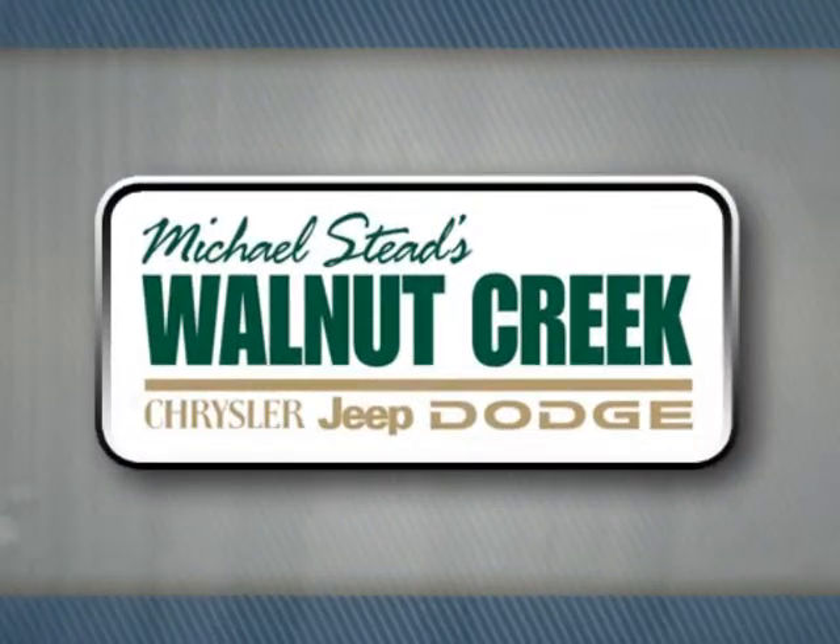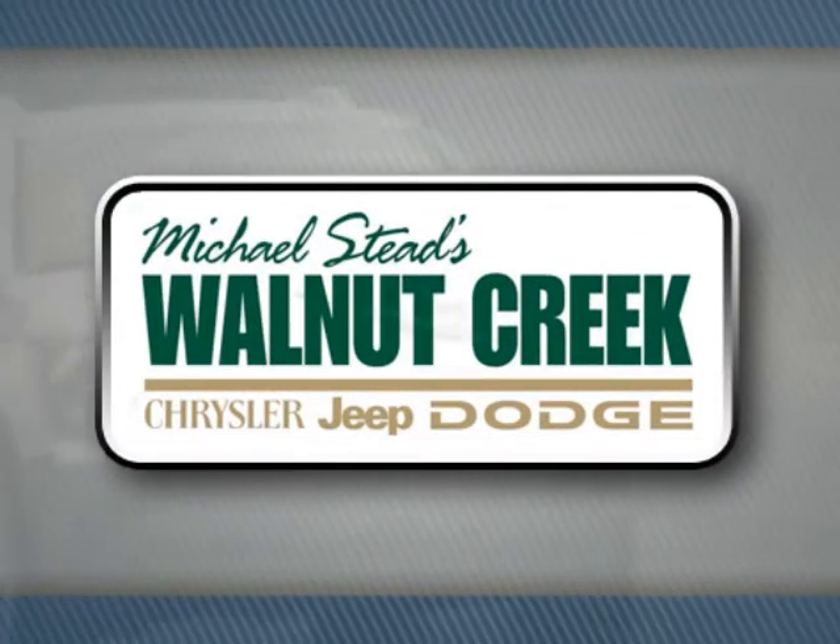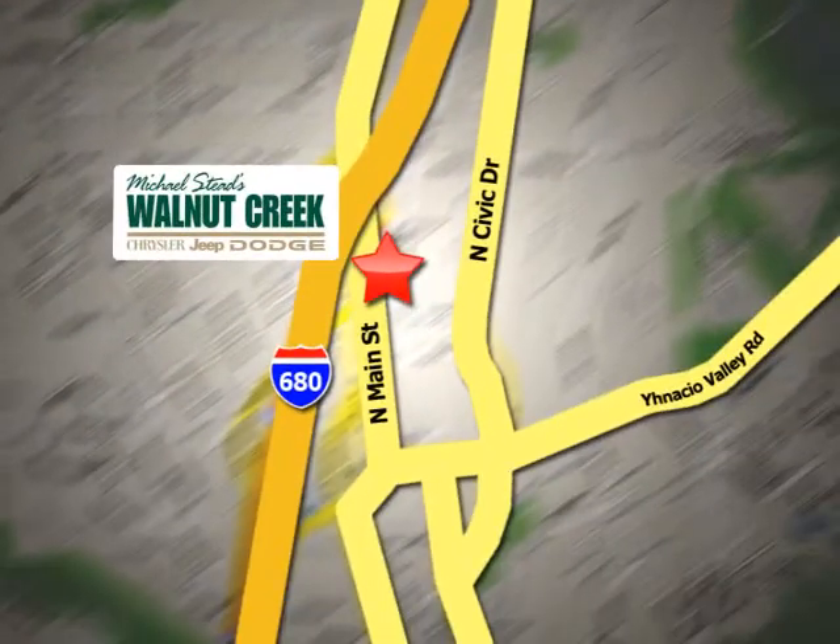At Walnut Creek Chrysler Jeep Dodge, we offer an incredible selection. We're conveniently located at 2404 North Main Street in beautiful downtown Walnut Creek, California.